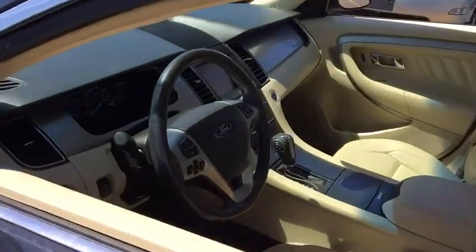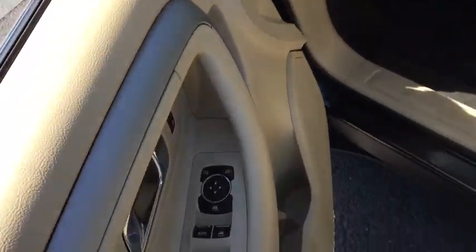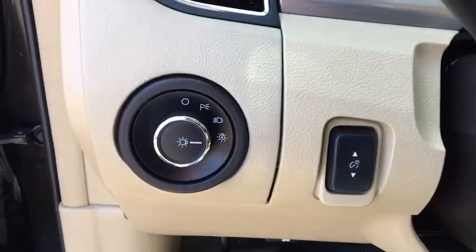remote engine start, traction control, all-wheel drive, Bluetooth, automatic transmission, cruise control, compass, power door locks.